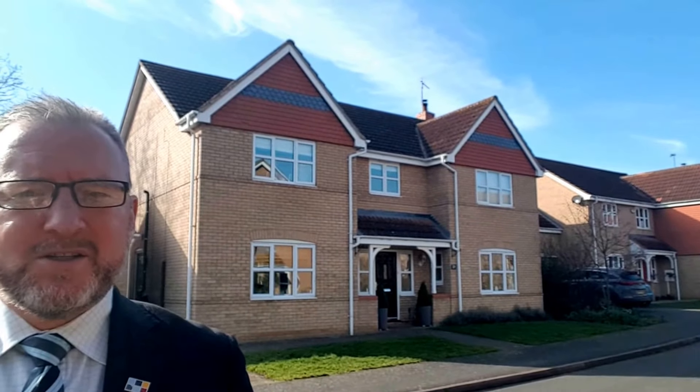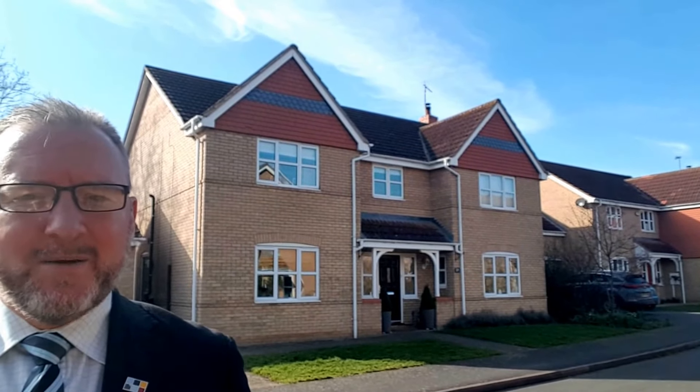To view this property please call us on 01780 757788. Thank you.